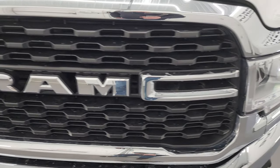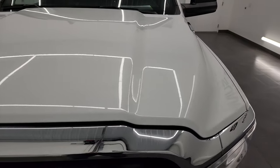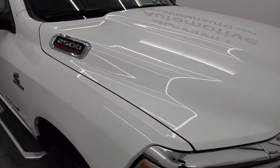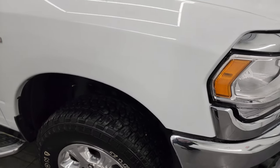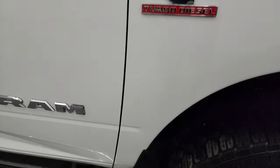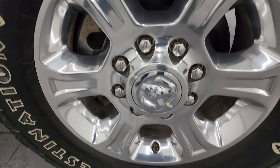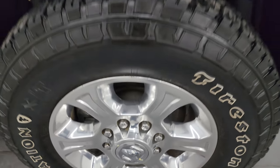You get the chrome trim on the Ram logo there. The hood is in excellent condition — I didn't see any major dents or dings on there. Paint is very shiny and glossy. Passenger's side front fender is in nice shape, and the passenger's side front wheel has no major scuffs or scrapes. Looks really good.